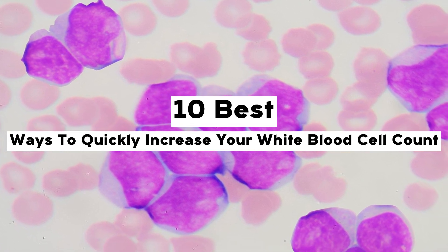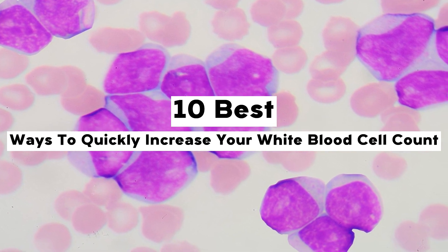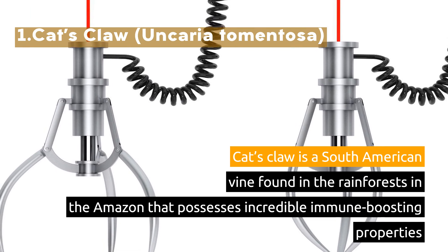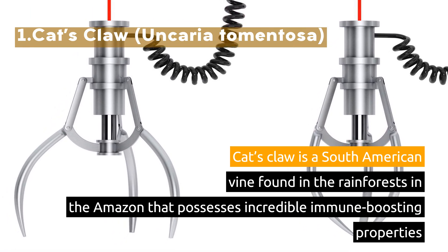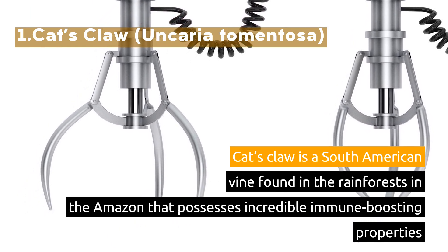10 Best Ways to Quickly Increase Your White Blood Cell Count. 1. Cat's Claw, Uncaria tomentosa. Cat's Claw is a South American vine found in the rainforests of the Amazon that possesses incredible immune-boosting properties.